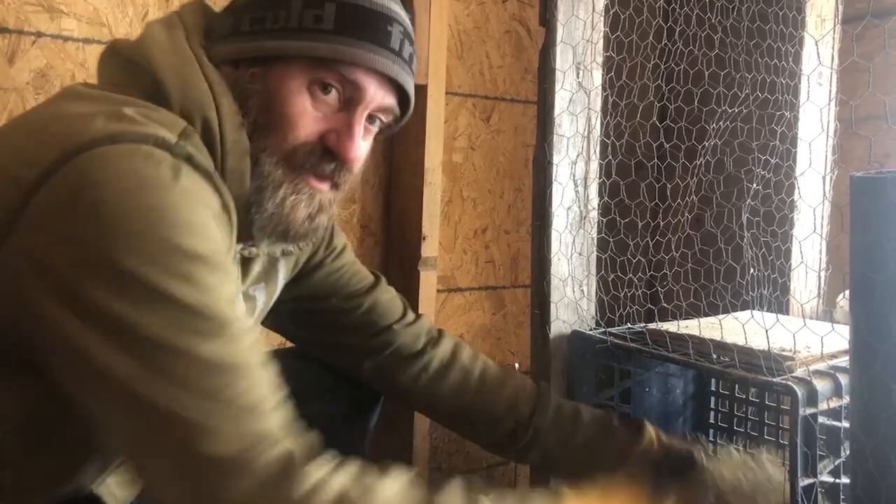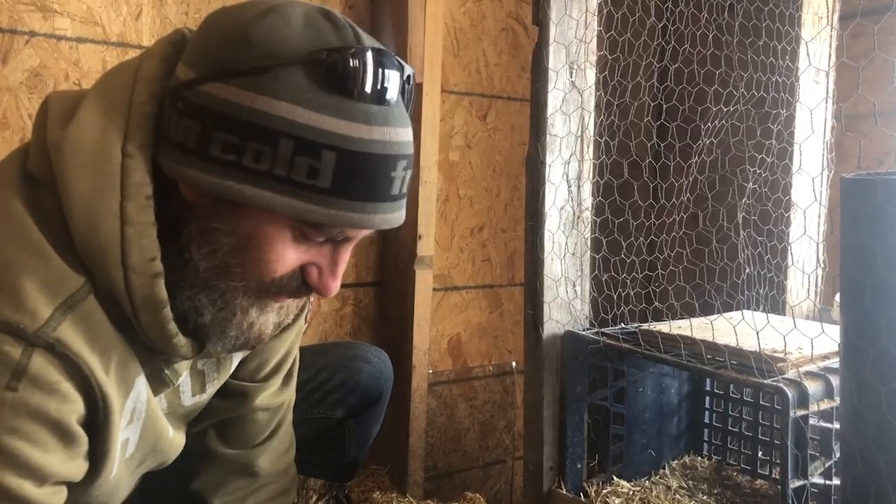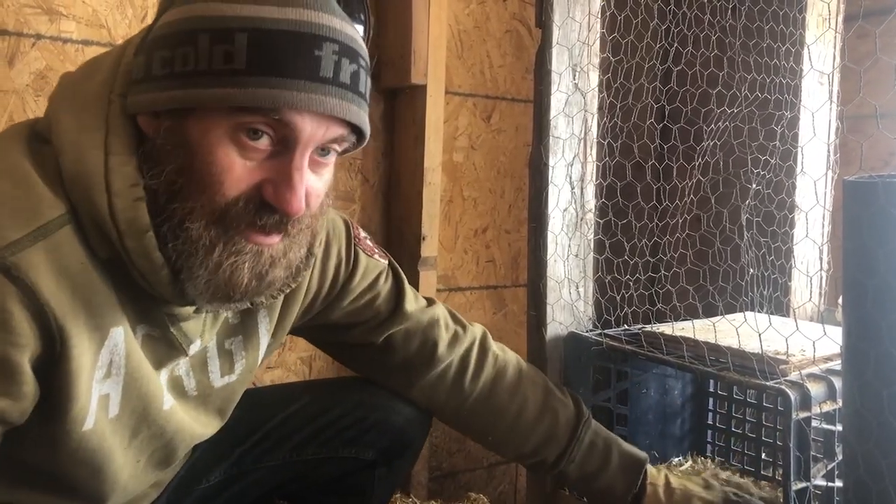It's always nice to reload the nesting boxes with a little bit of fresh straw — it makes it more inviting for the birds. When the birds sit in there, there's a good chance they're going to be pooping in there too.